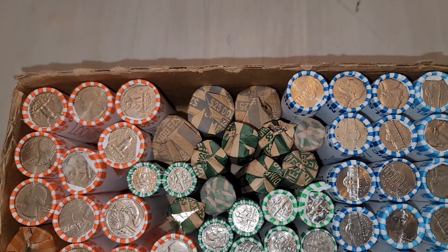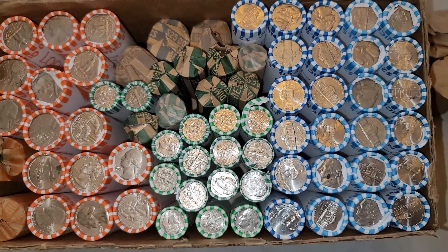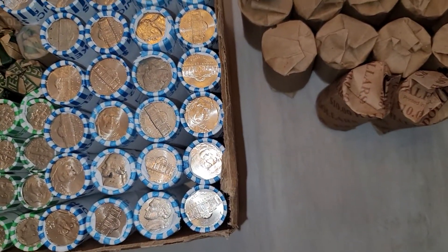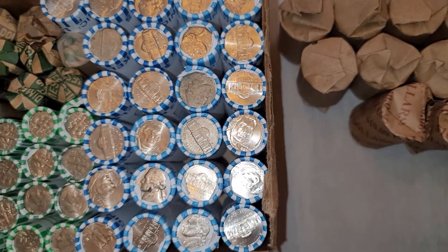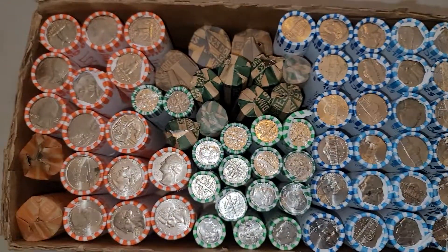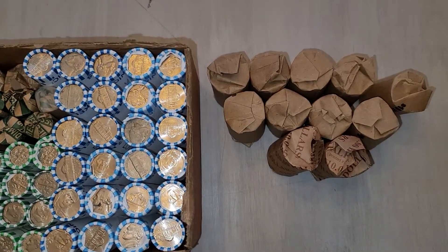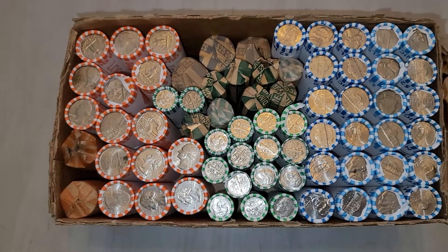I got a couple of rolls of dollars, which I don't normally do. Some customer wrap rolls of dimes, some nickels, some new nickels — I'll probably just pull those aside. And some half dollars. So let's get into it. I'll bring you in if I do find anything. If I don't find anything, you'll never see this.